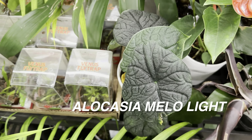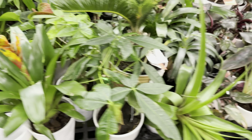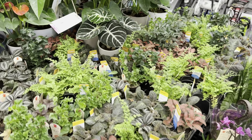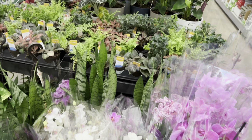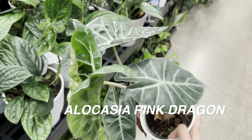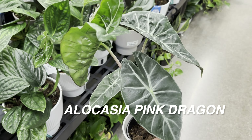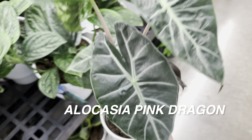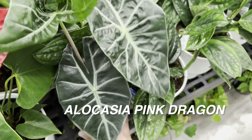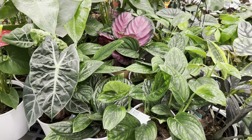This is a fairly decent-looking Alocasia melo light — I love the leathery texture of the leaves. As you can see, they've got everything mixed from bromeliads to sago palm to alocasias, anthuriums, and a bunch of Exotic Angels and Costa Farms plants. There's also a decent-looking Alocasia Pink Dragon — still fairly healthy, I love the pink stems. This one is for $17.97. I already have this in my collection; I'm trying to rehab one I got for seven dollars.